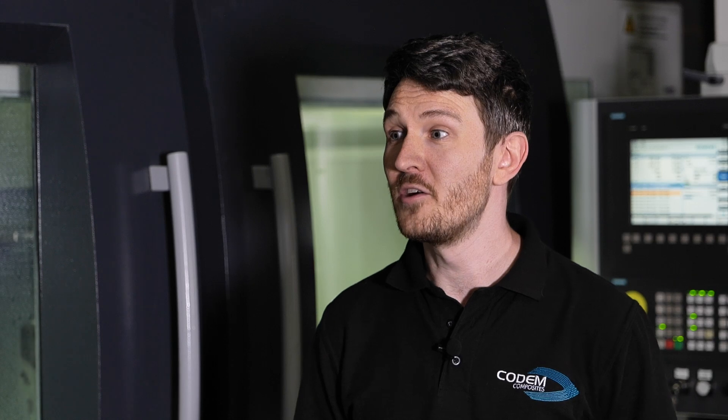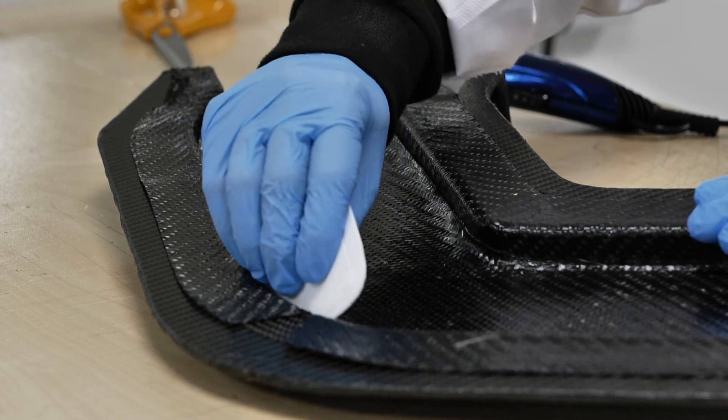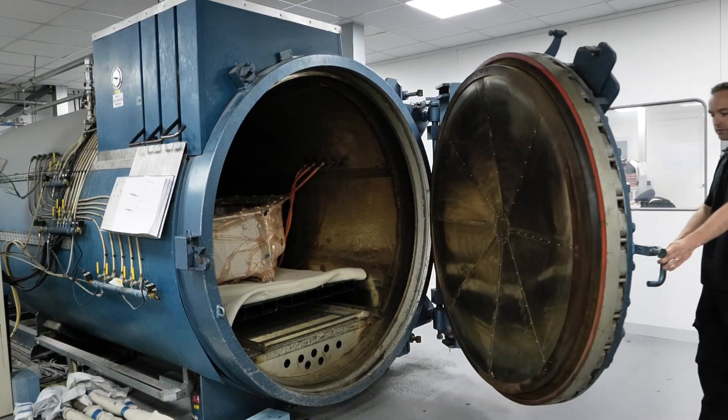I see company growth happening before my eyes really. We've implemented the HyperMil software, it means that we can use the Bellotti that we've got more efficiently, and that means that we're able to confidently invest in another Bellotti to go alongside it to increase the amount of production we're able to deal with.